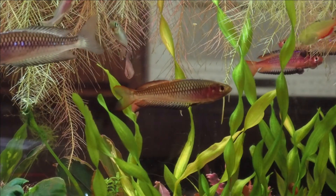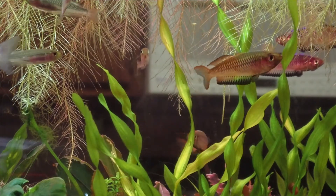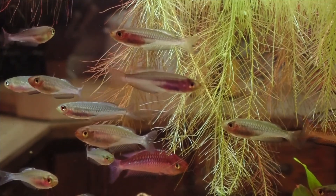At some point I am going to set up a couple of other tanks for these guys, separate them back out, give them their own tanks, and try to breed some of these as a little breeding project.